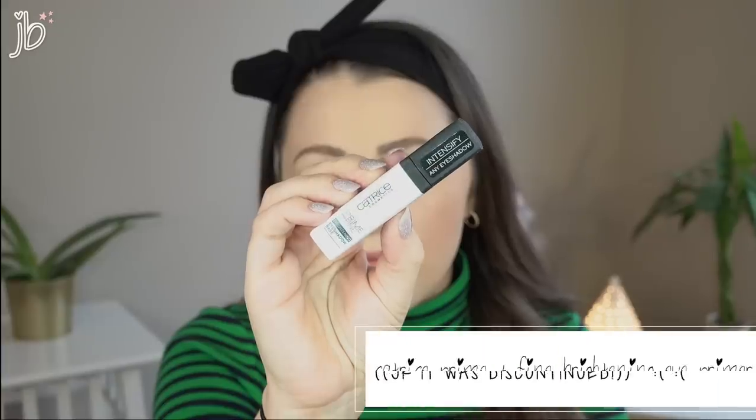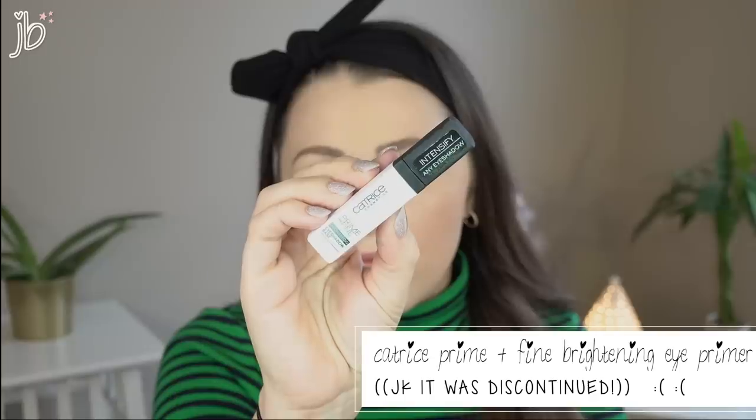My favorite eye primer — and this was a toss-up because I loved several drugstore ones I discovered this year — is the Catrice Prime and Fine Brightening Eyeshadow Base. It has a doe foot applicator and a white tone. It reminds me so much of the Smashbox Photo eyelid primer, which is actually my favorite high-end eye primer — they're total dupes for each other. It holds onto shadow really well, I don't notice creasing, and it makes shadows look really vibrant. Great price point too.